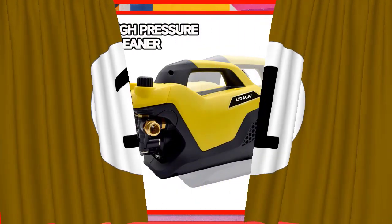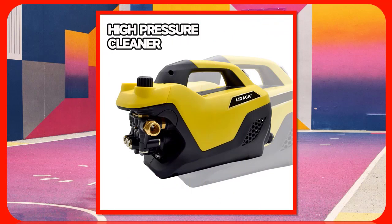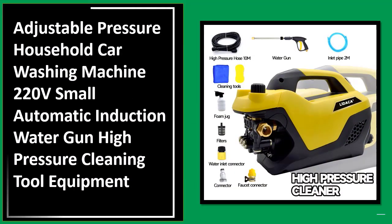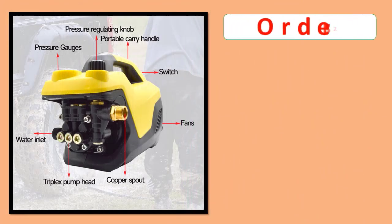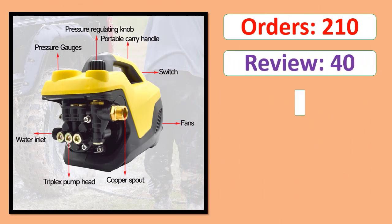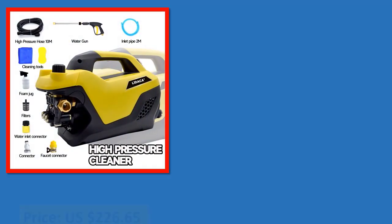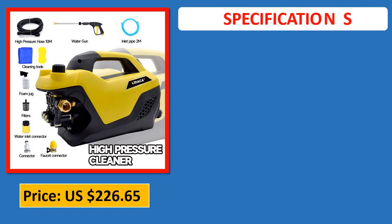Number 1: Adjustable Pressure Household Car Washing Machine 220V Small Automatic Induction Water Gun, High Pressure Household Car Washing Machine 220V Small Automatic Induction Water Gun, High Pressure Cleaning Tool Equipment. Orders, Review, Rating, Percent Off, Available in Stock. Specifications.